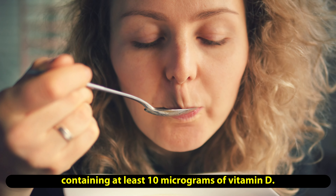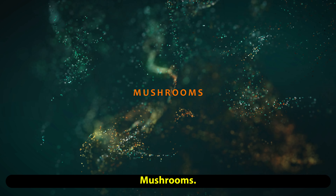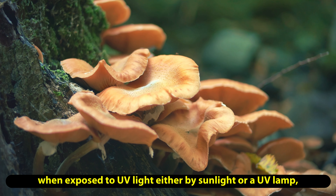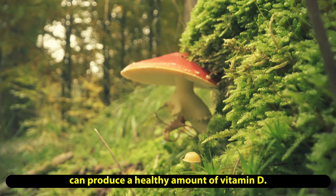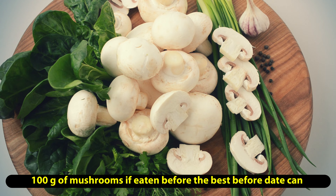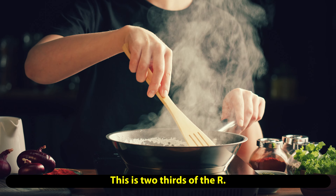Vitamin D is a fat-soluble vitamin which is stored in the body. It is well known for its role in building and maintaining healthy bones and teeth, because vitamin D helps the body absorb and use the minerals calcium and phosphorus. This essential nutrient also promotes healthy muscle function and helps support the immune system.